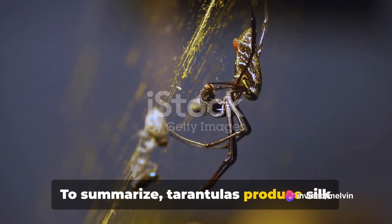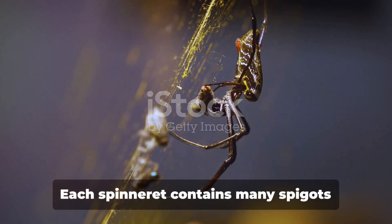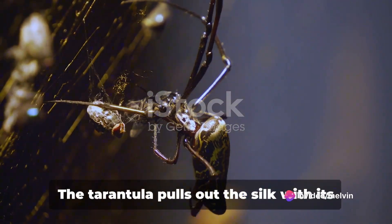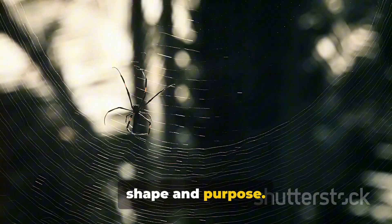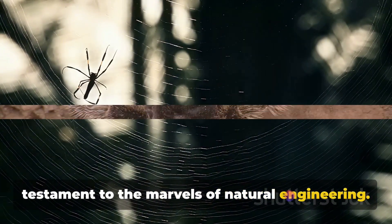To summarize, tarantulas produce silk from their spinnerets, located on the underside of their abdomen. Each spinneret contains many spigots connected to different silk glands, each producing a unique type of silk. The tarantula pulls out the silk with its hind legs, weaving it into the desired shape and purpose. The silk is incredibly strong, a testament to the marvels of natural engineering.